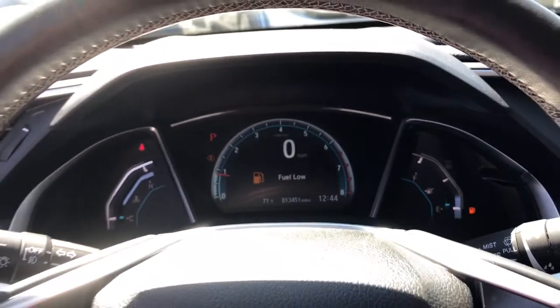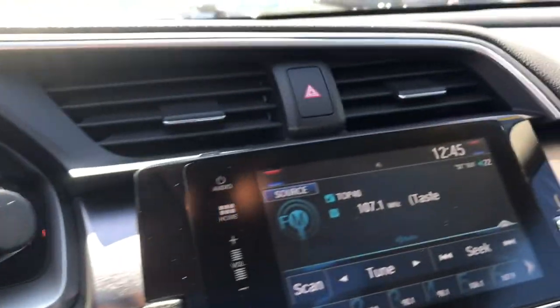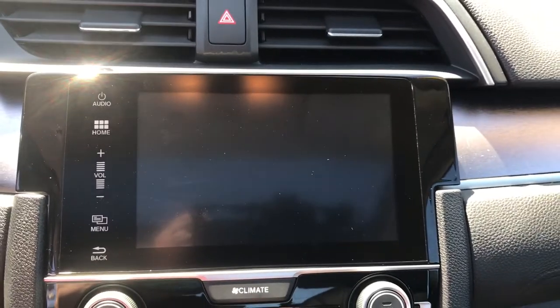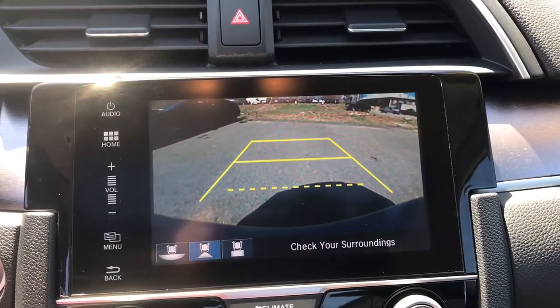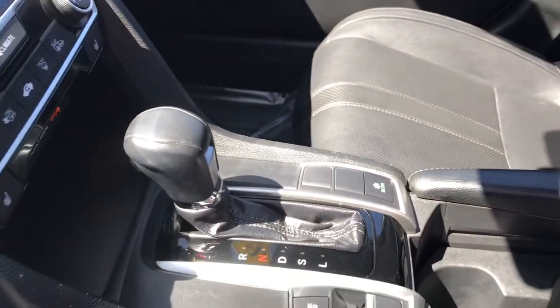These are just some of the great options this vehicle comes with: keyless entry, heated driver seat, four-cylinder engine, fog lamps, sunroof, satellite radio, remote engine start, heated mirrors, iPod and MP3 input, and backup camera.